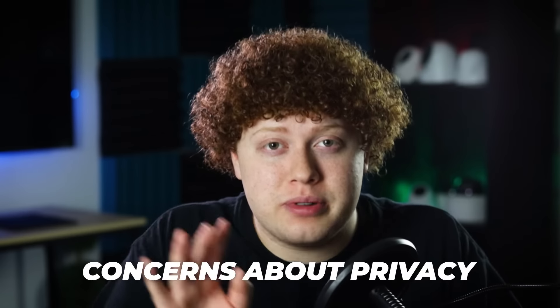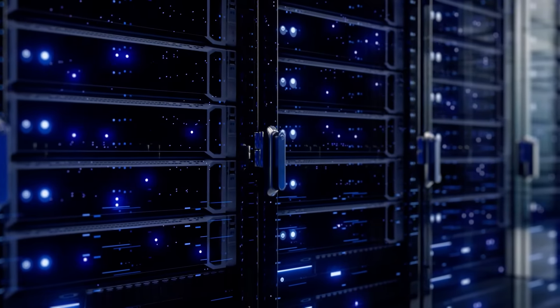Second drawback: there may be concerns about privacy since your footage is being stored on a remote server that you can't control.